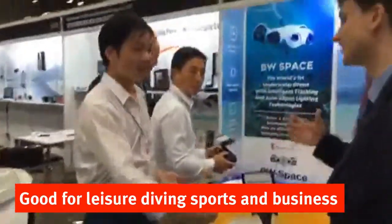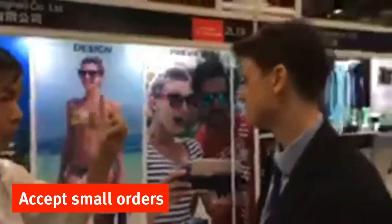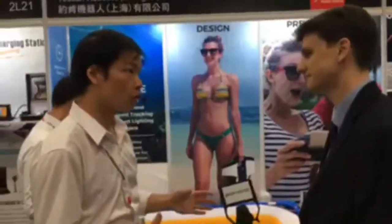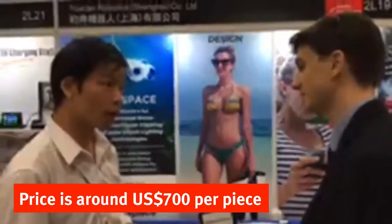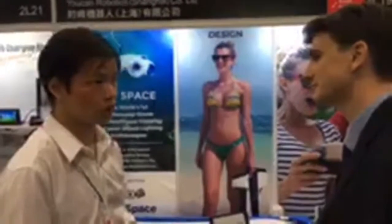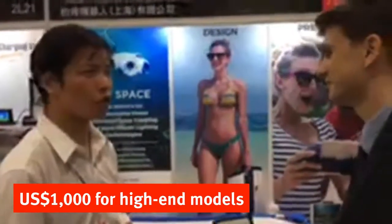Everything comes inside. It's good for leisure diving, sports, and for business. What's the MOQ? We accept small orders — even one piece. Right now we are running a promotion at this trade show, so the price is around $700 for the basic one, and the top model is just $1,000.